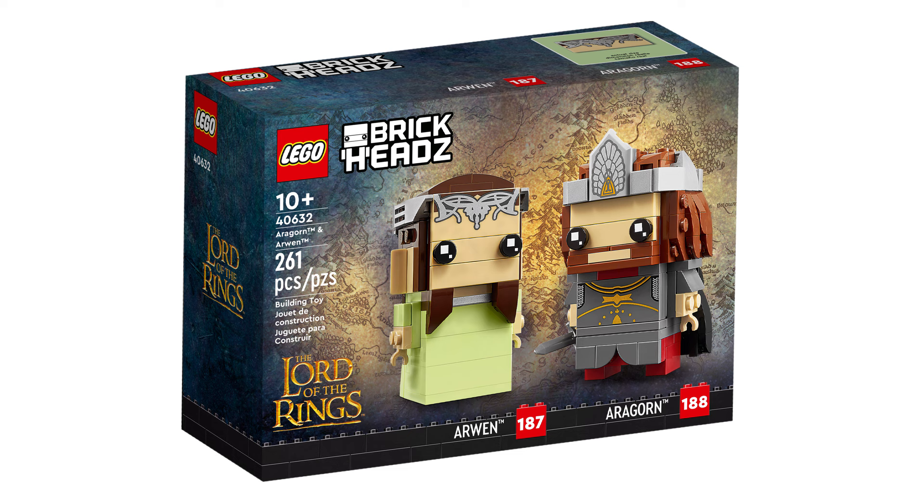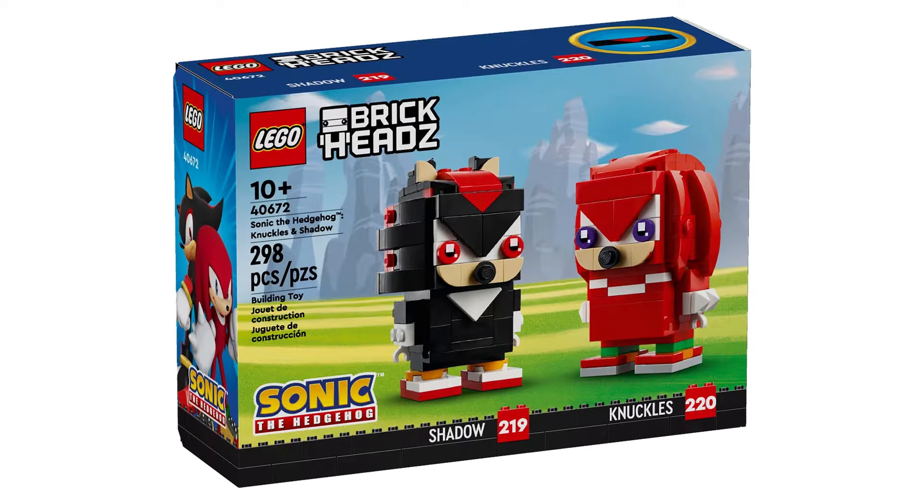And the final set on the list, and a fairly new set, is 40672 Sonic the Hedgehog, Knuckles and Shadow. This retails for £18, $20, or €20 and contains 298 pieces and was first released February 1, 2024.